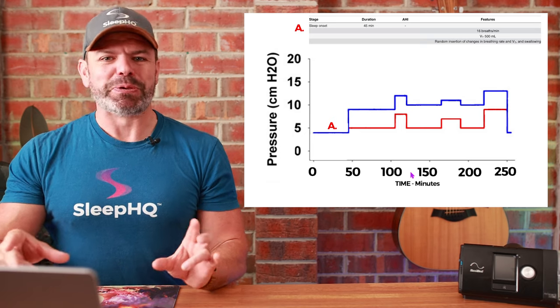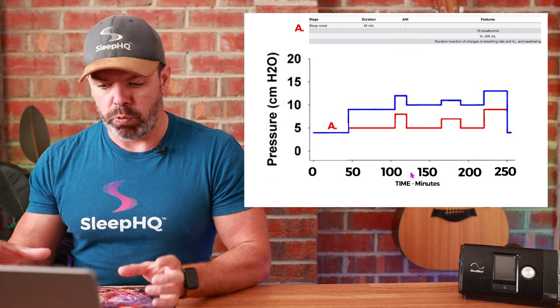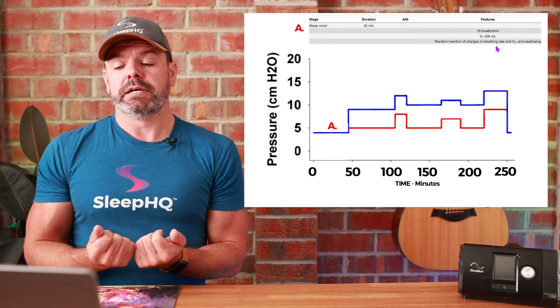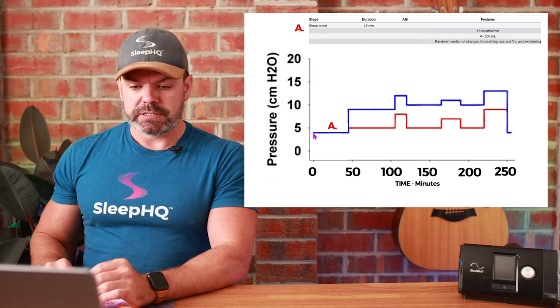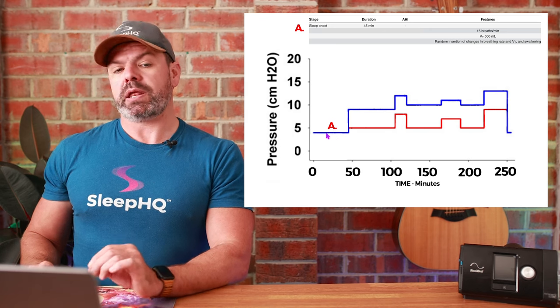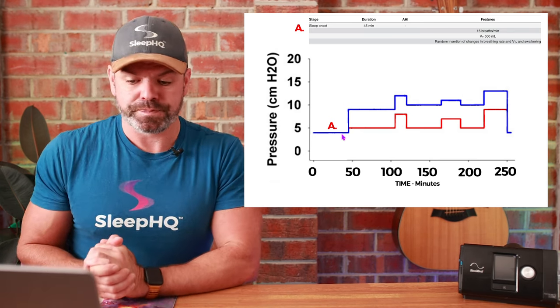This computer-driven model can replicate any breathing pattern we like. The test starts with section A, representing sleep onset — 45 minutes in duration, AHI zero, 16 breaths per minute, tidal volume of 500 mils, very normal breathing. They threw in a few booby traps: swallowing and some small changes in tidal volume, which is normal when you're falling asleep. Because it's normal breathing, we want the automatic pressure to closely mirror this line — there's really no need for the pressure to go above the blue line.